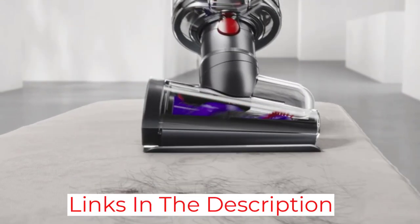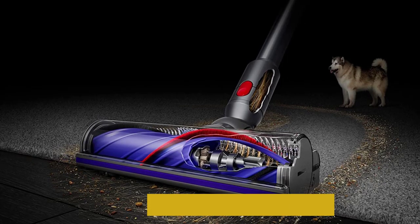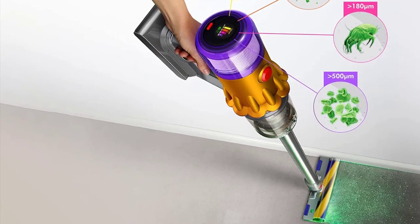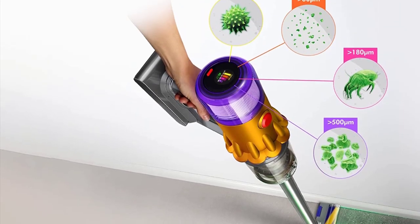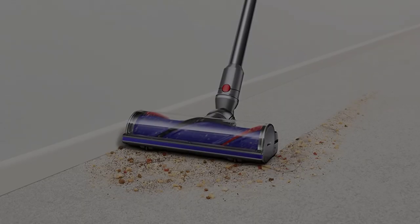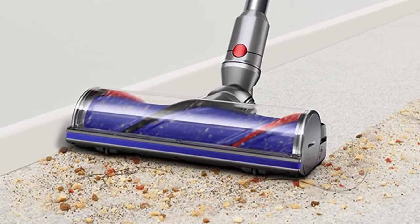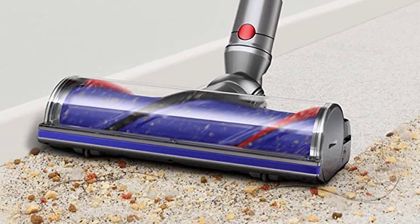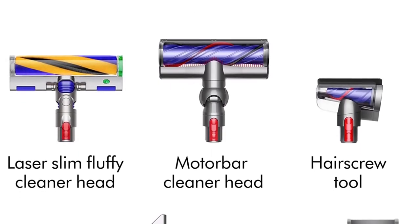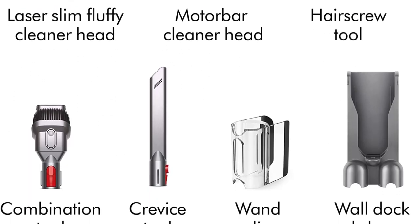This model detects the floor type and soil level to optimize the motor speed, giving you the best clean and the longest runtime possible — up to 60 minutes. The LCD screen displays a runtime countdown and maintenance alerts, and it allows you to select between three cleaning modes: Eco, Auto, and Boost. Like other Dyson cordless stick vacuums, this one comes with a point-and-shoot mechanism to eject what's been collected in the dustbin, although longer hairs did have to be removed manually. The major trade-off of the small size is that it has one of the smallest dustbins on our list, so you'll need to empty it after each cleaning.